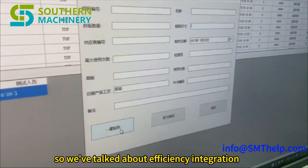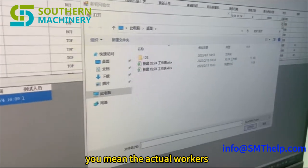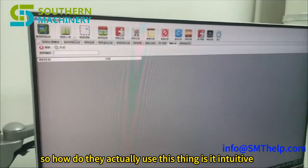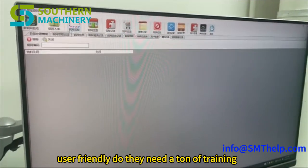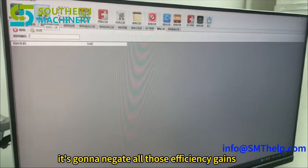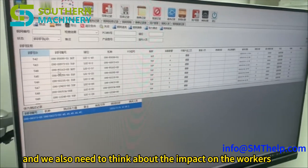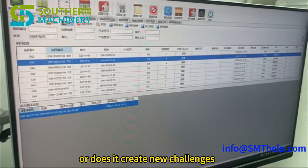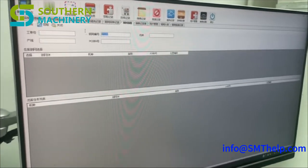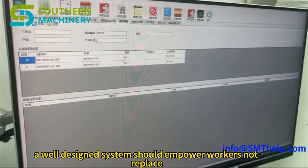There's one more thing to consider: the human element. Technology doesn't exist in a vacuum — how do workers actually use this cabinet? Is it intuitive and user-friendly? Do they need a ton of training? If it's too complicated or frustrating, it's going to negate all those efficiency gains. Ease of use is critical for adoption. And automation doesn't always mean job losses — sometimes it means the nature of work changes, workers learn new skills but remain essential. A well-designed system should empower workers, not replace them.